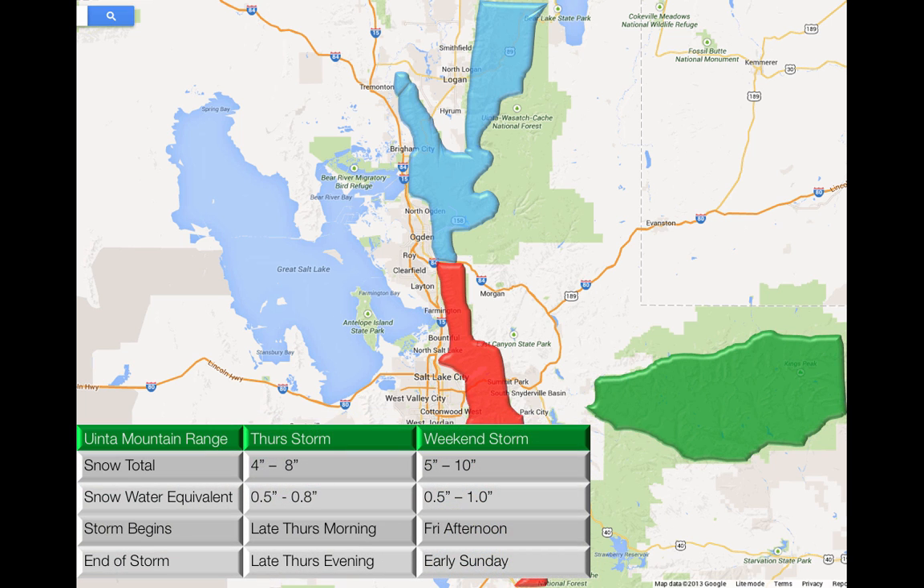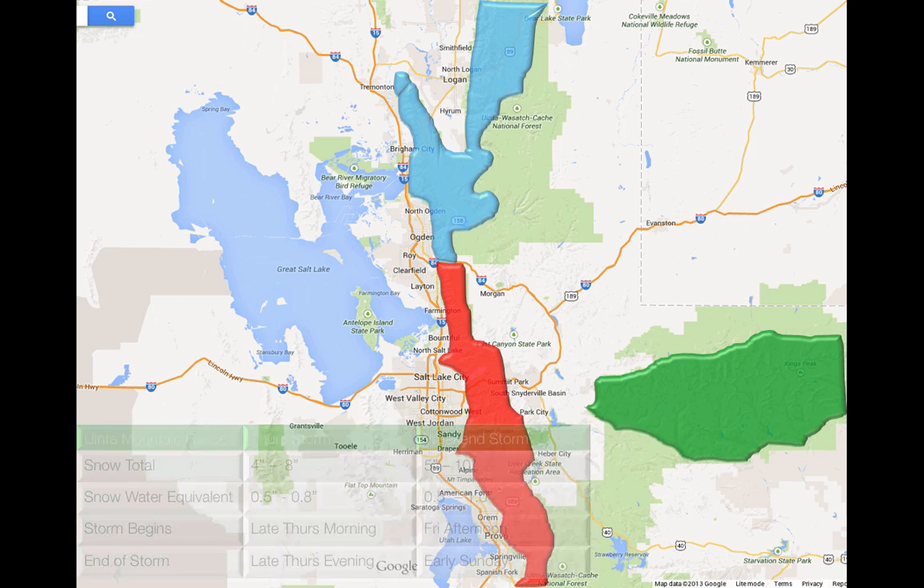Looking at the Uinta mountains: four to eight inches of snow to start on Thursday, 0.5 to 0.8 inches of water, storm begins late Thursday morning and ends late Thursday evening. The second part starts Friday afternoon through early Sunday with five to ten inches of snow and 0.5 to one inch of water. So we're looking at about 18 inches of snow and 1.8 inches of water in the western Uintas.